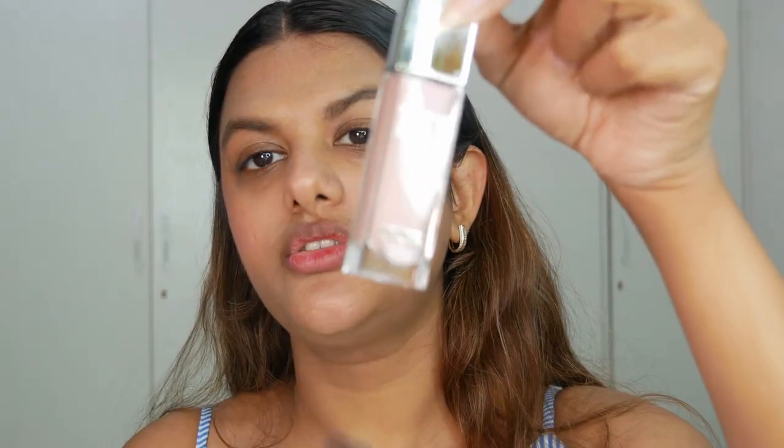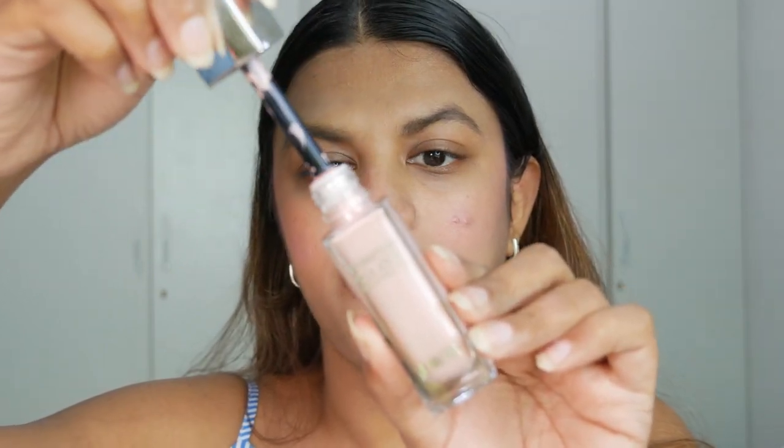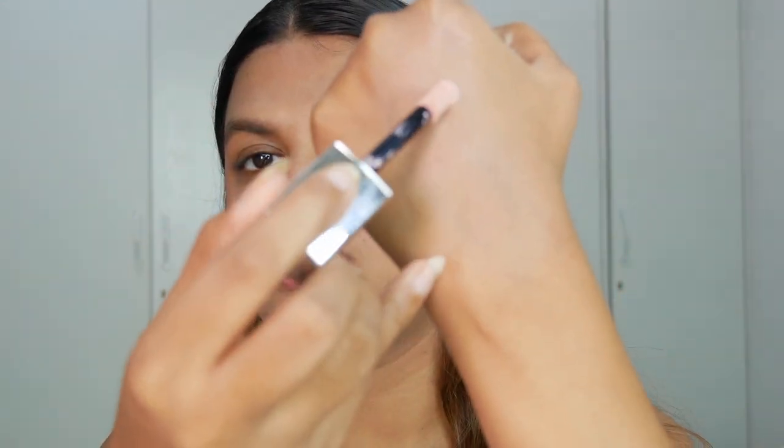Next is the Dior Forever Glow Maximizer — a liquid highlighter. Just look at the packaging and this color — it's a really cool-toned pink shade. The packaging says it's a 24-hour highlighter with 24-hour hydration. It's a multi-use highlighter you can use all over your face, and it comes with a classic Dior wand. I love Dior products because they're so convenient to use and always have a really soft, unique texture.